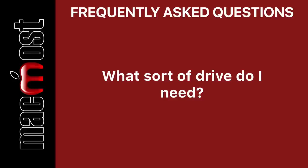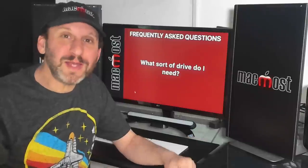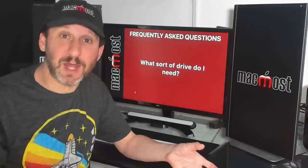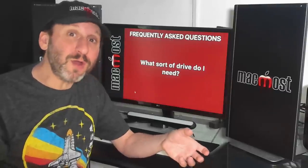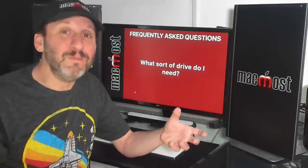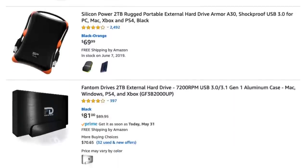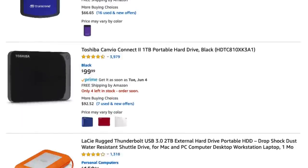So what sort of drive do you need? There are two ways to backup using Time Machine. One is with the drive directly connected to your Mac. You can do that with a desktop computer like an iMac, or if you have a MacBook that mostly sits on your desk and doesn't move around. In that case, any USB 3 drive will work.